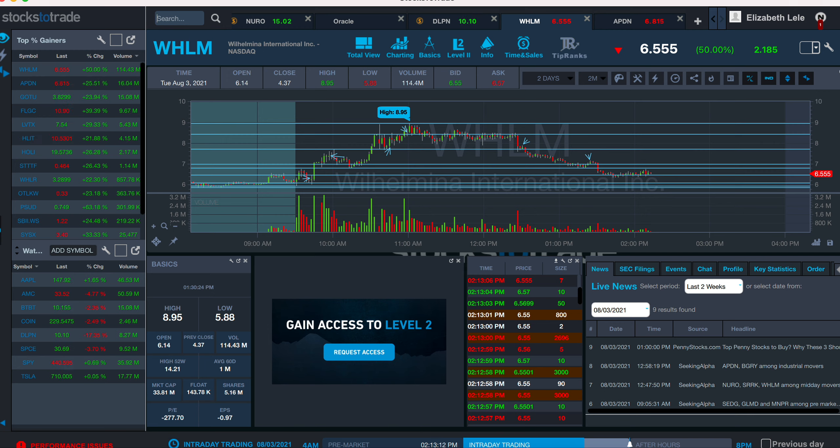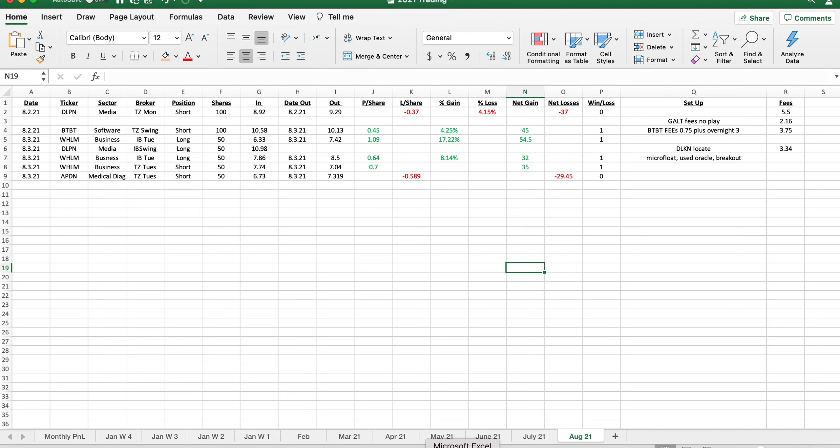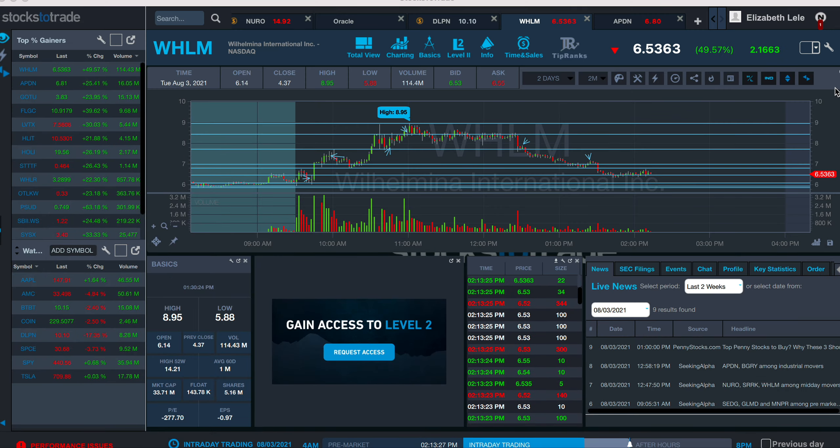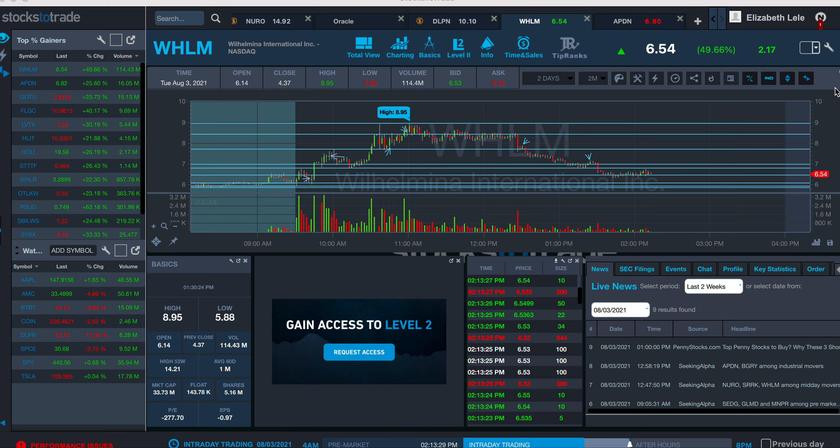Between my two trades on APDN, this was like a $29 loss and this was like a $35 win. Let me just double check — $29.35, exactly. So it kind of balanced itself out, about a $3 profit on the day between these two trades.